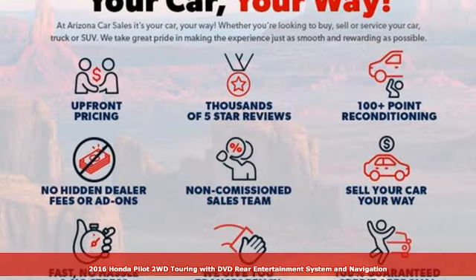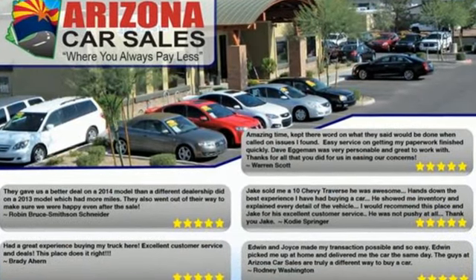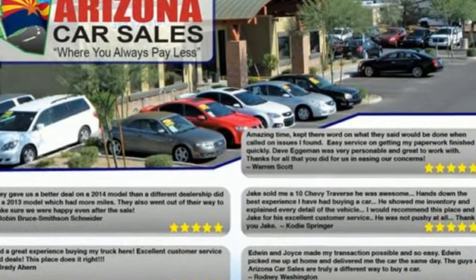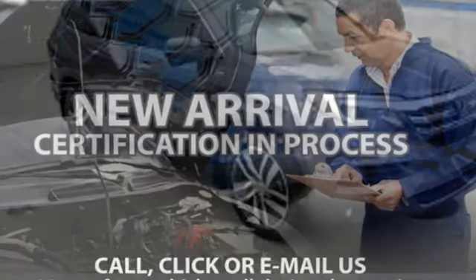It's well equipped with features you need: V6 engine, front heated leather bucket seats, entertainment system with Blu-ray, auto dimming rear view mirror, dual zone climate control, and Honda Link.